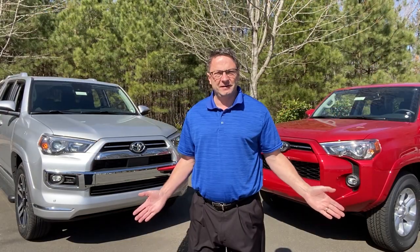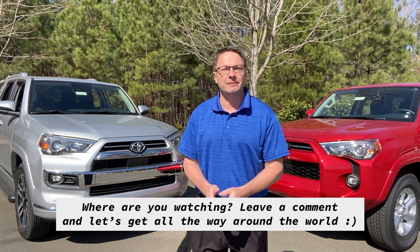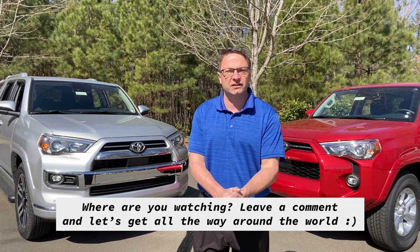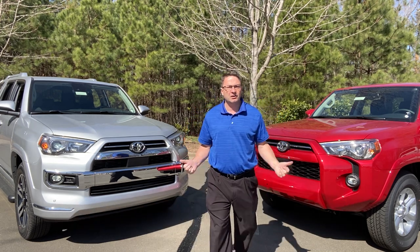Now let's move to the front-end comparison, but first — audience poll all across the country, all across the world. Stop the video and leave a comment; let me know where you're watching this video from. Let's see how far this thing gets.